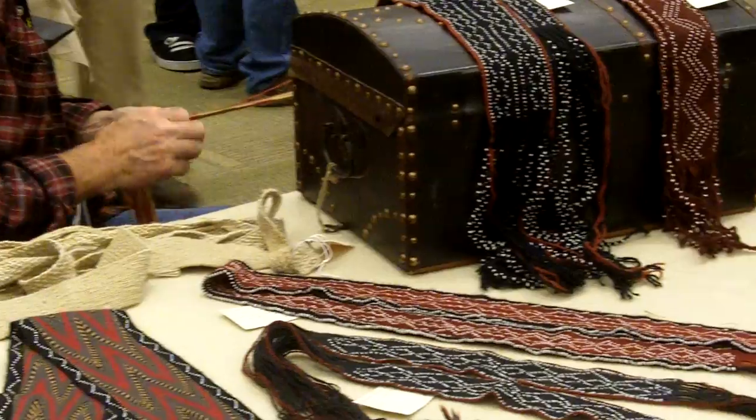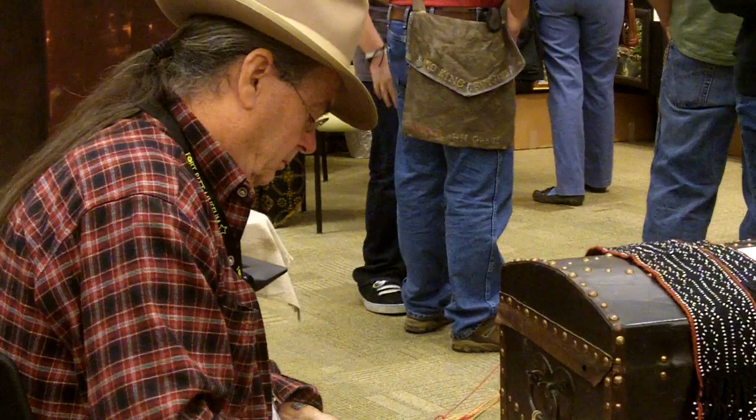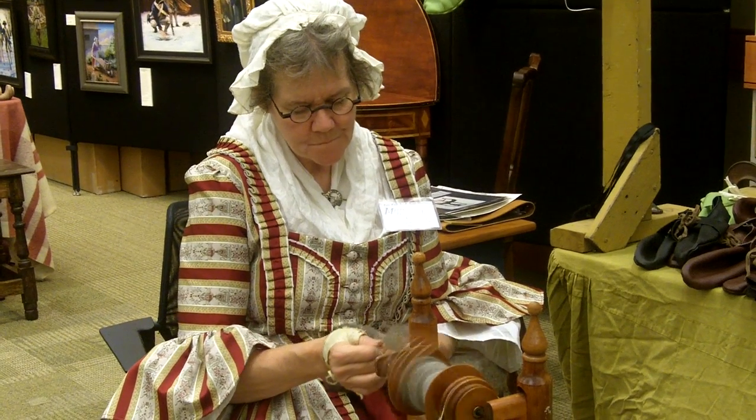The craftsmen at the show also are basically historians. They really know what they're making and how it was done in the 1700s.